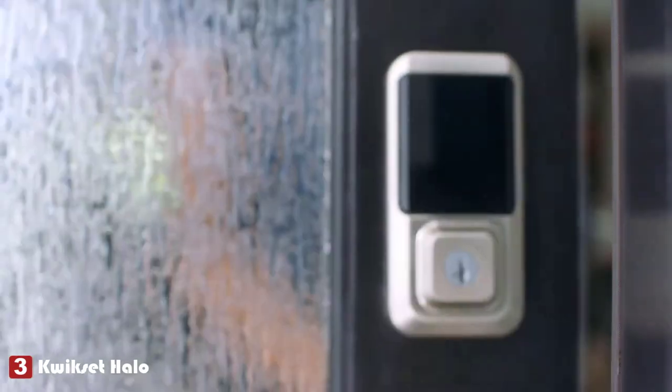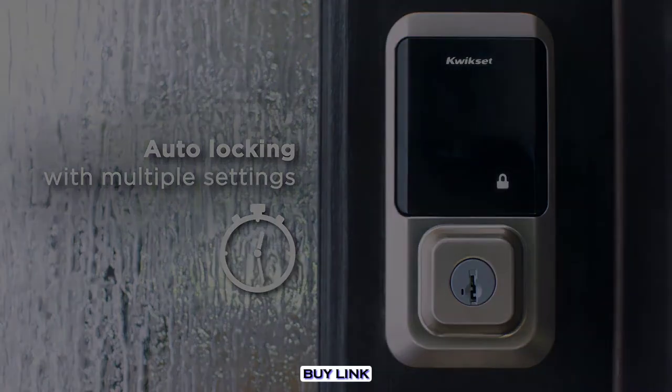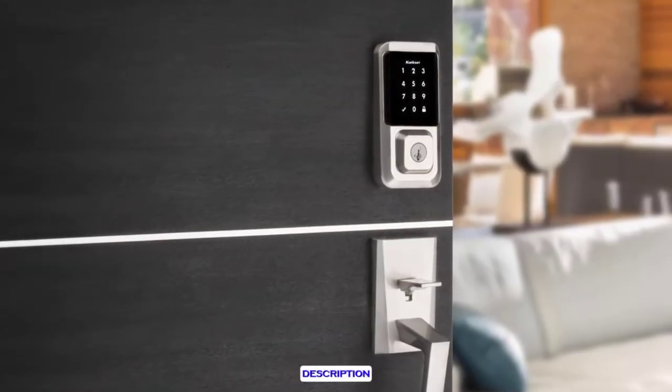Though some might find the keypad a bit of an eyesore, the lock's escutcheon comes in a variety of sleek finishes, including matte black, polished chrome, satin nickel, and venetian bronze.